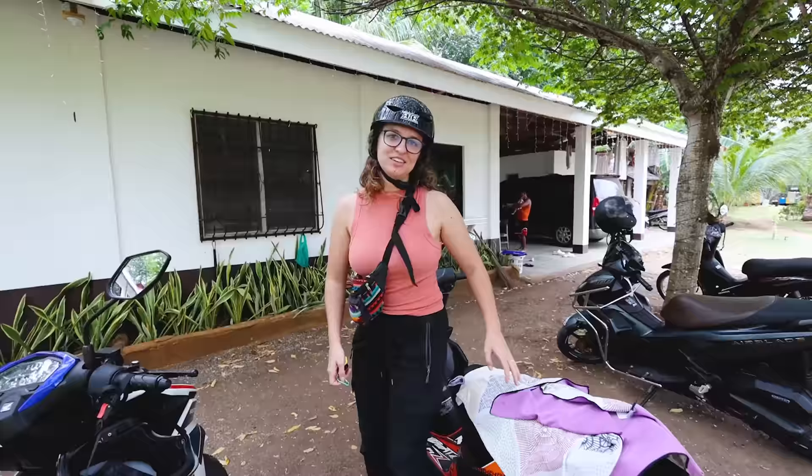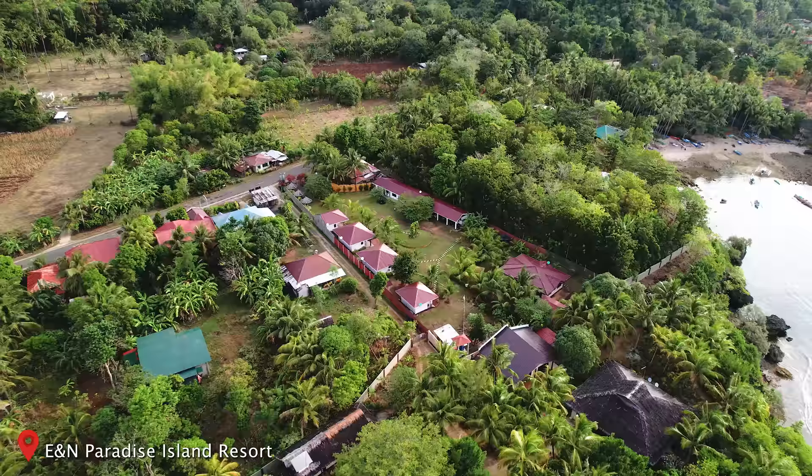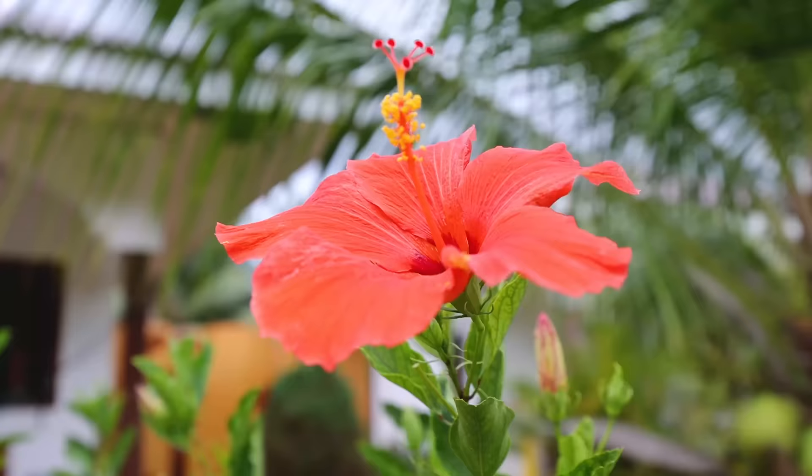We're stopping for a quick break at our place because it looks like it might rain for a few minutes, so we're just going to take a little breather before we head to the beach. We thought we'd give you a quick little tour of our place — this is E&N Resort. It's just so nice because it's kind of off the road and it's really tranquil and peaceful.